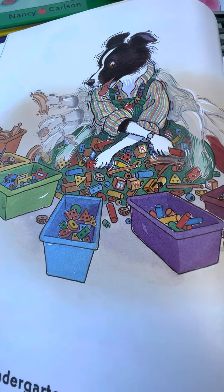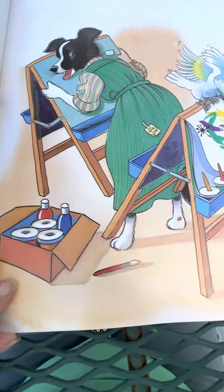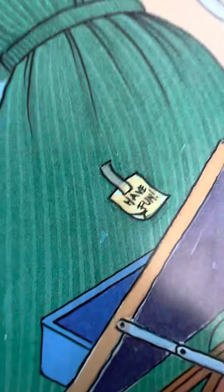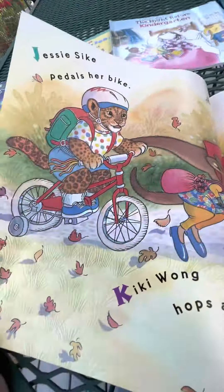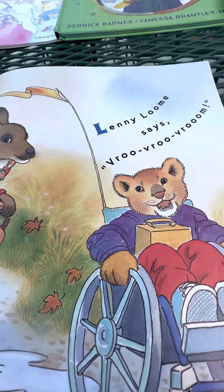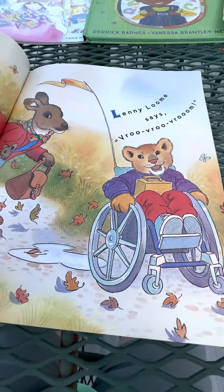Look at her sorting all the toys, making sure they're in the right tub. Now she's setting up the easel. The sticky note says "have fun." Jessie Psyche paddles her bike. Kiki Wong hops along. Lenny Loom says vroom, vroom. Miss Bindergarten gets ready for kindergarten.